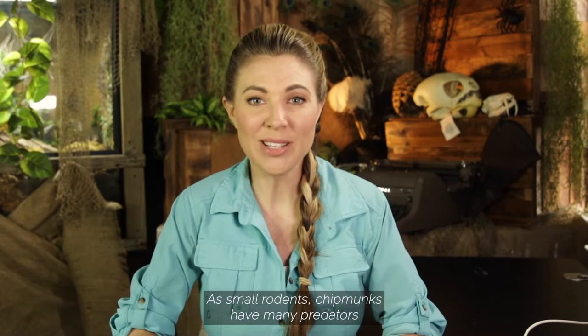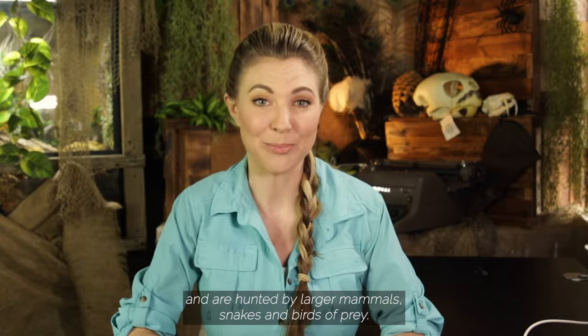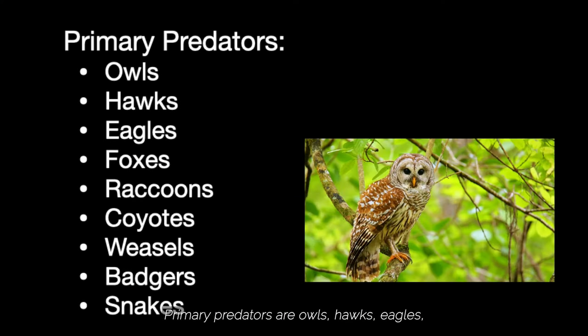As small rodents, chipmunks have many predators and are hunted by larger mammals, snakes, and birds of prey. Primary predators are owls, hawks, eagles, foxes, raccoons, coyotes, weasels, badgers, and snakes.